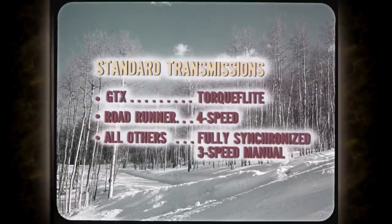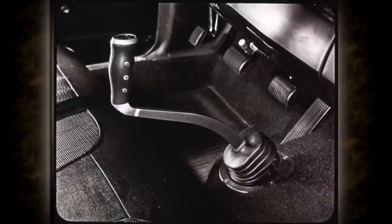The standard GTX transmission is TorqueFlite. The 4-speed floor shift is standard on Road Runner. All other models have the new fully synchronized 3-speed manual, with TorqueFlite and the 4-speed box as options. New pistol grip shifter is standard with a 4-speed transmission, making easy work of up-shifts and down-shifts.